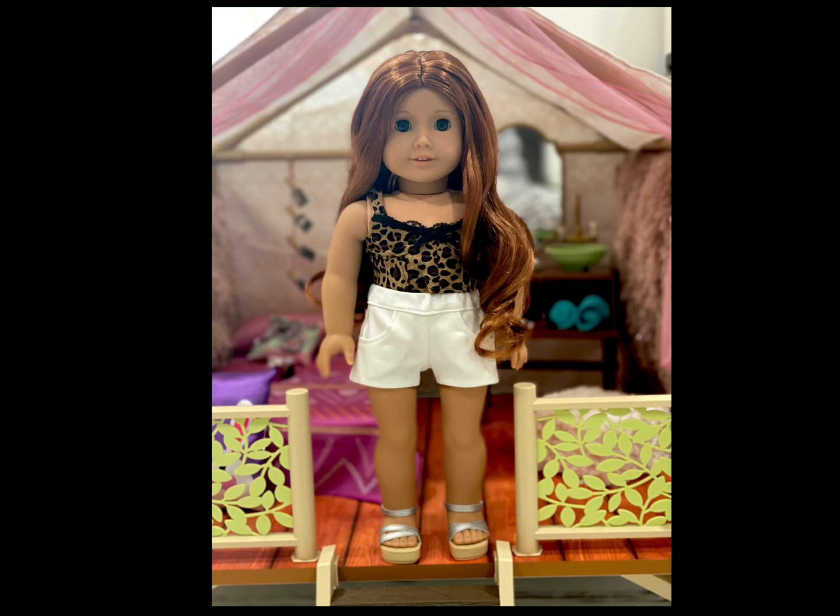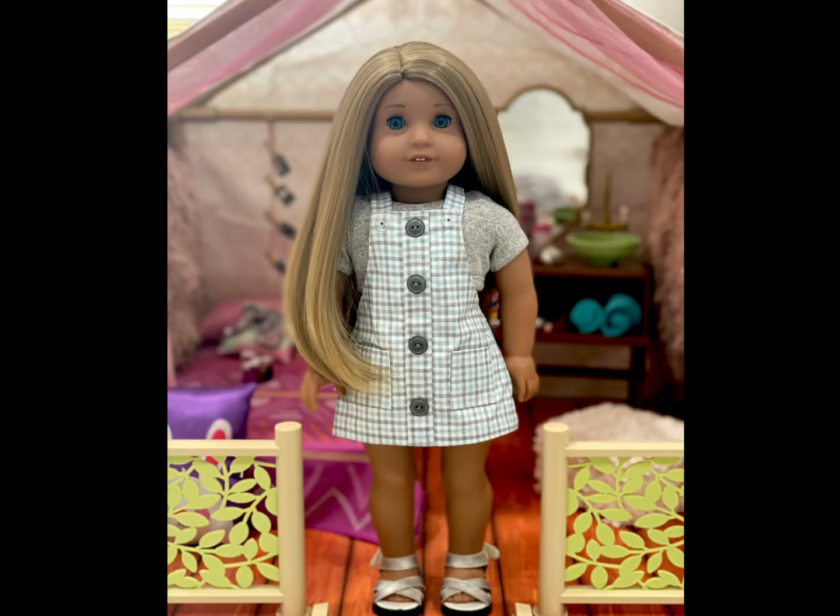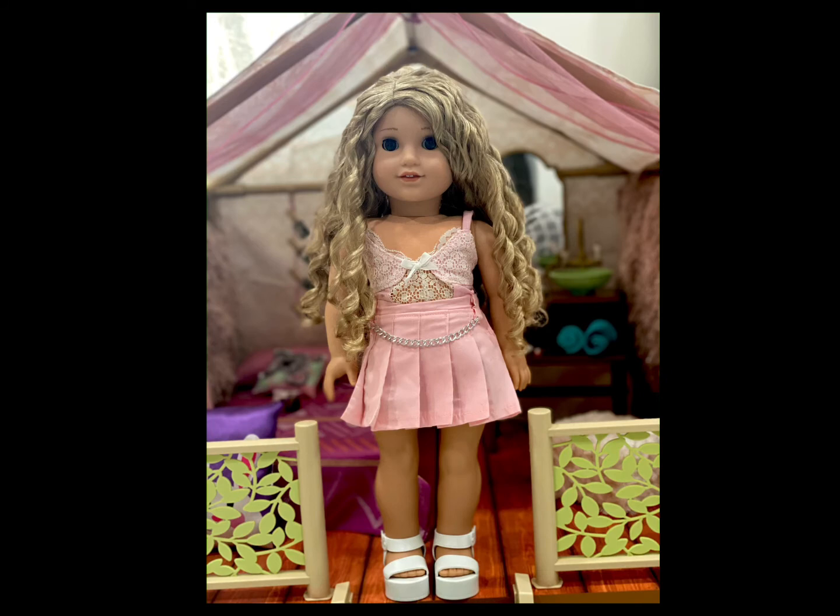Chloe is wearing a top and dress combo from Briar Rose Doll Clothes — I believe these were sold together. The shoes are the infamous sandals from the Sophia's off-brand line that I have had forever.